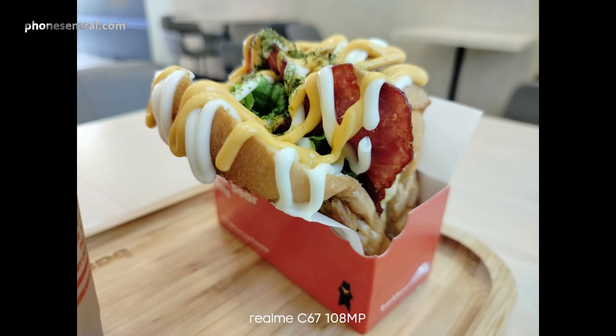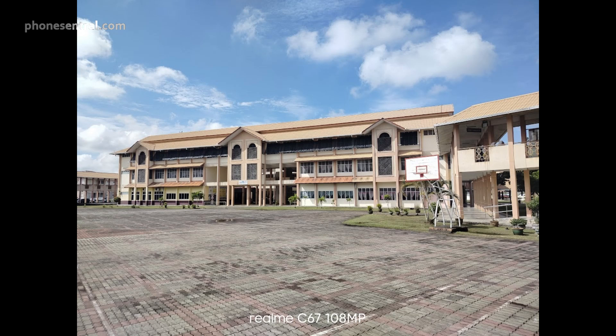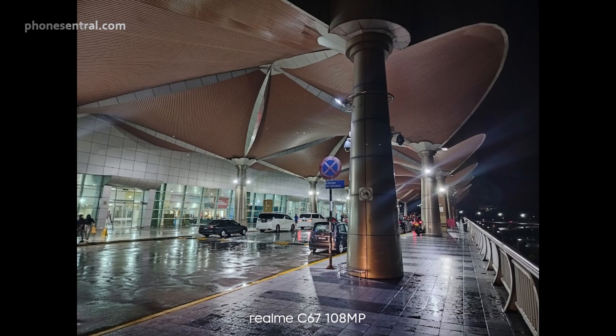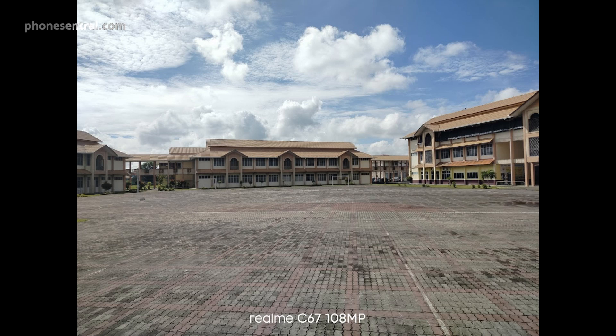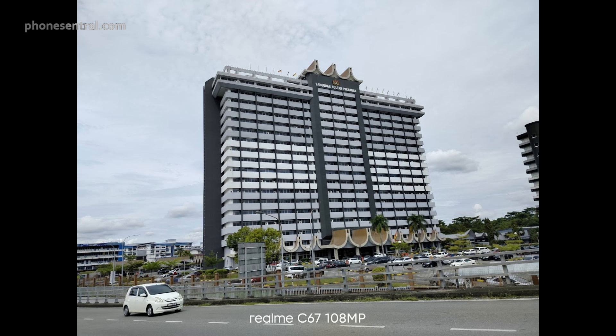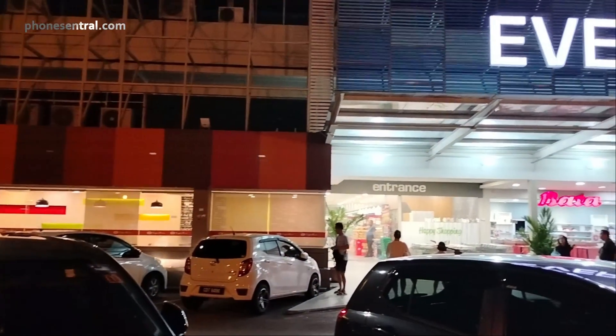The 108 megapixel camera gives you a lot of detail and makes photos turn out really nicely. One of my personal favorite features of the C67 rear camera is the street mode, which upgrades the quality of my photos especially for subjects with movement. For example, a moving car can be captured without much effort, and flowers blown by the wind also appear very clear even in macro shots.